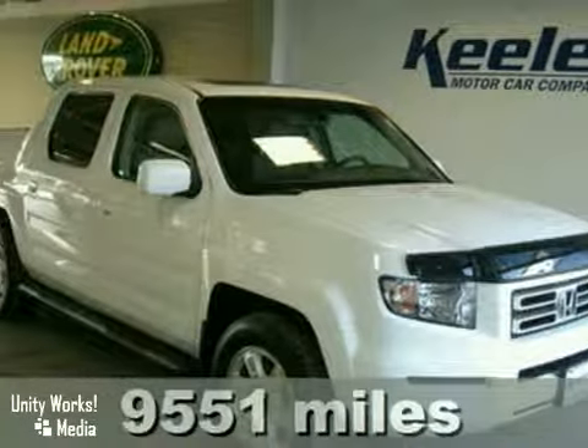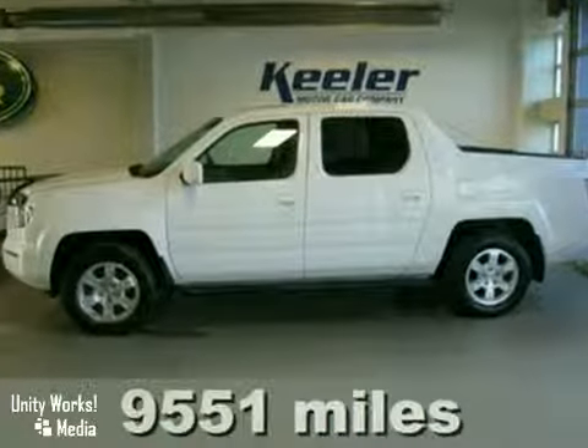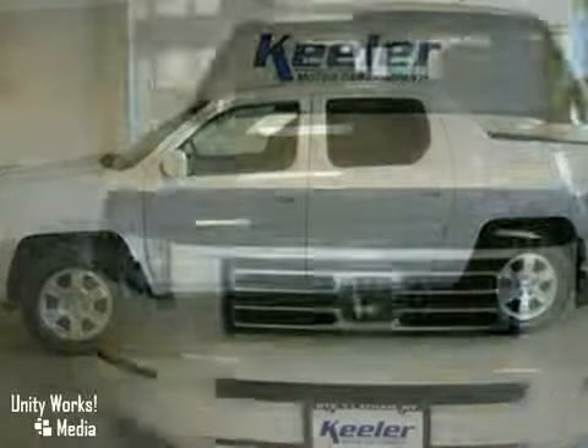It's a brilliant 2008 Honda Ridgeline with a 5-speed automatic transmission. Available Carfax Report, Honda Certified. Vibrant in white with a black leather interior, both of which are in like-new condition.